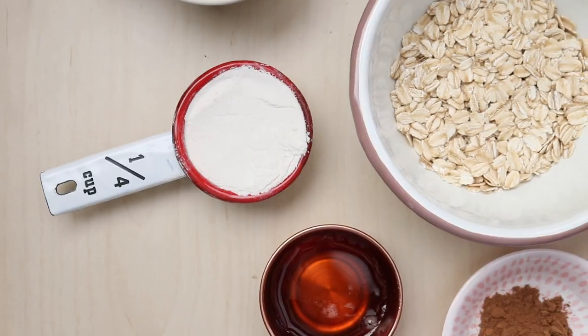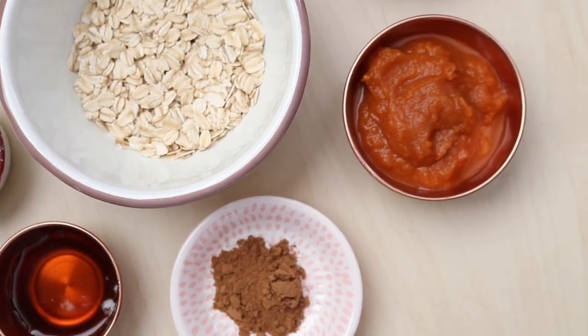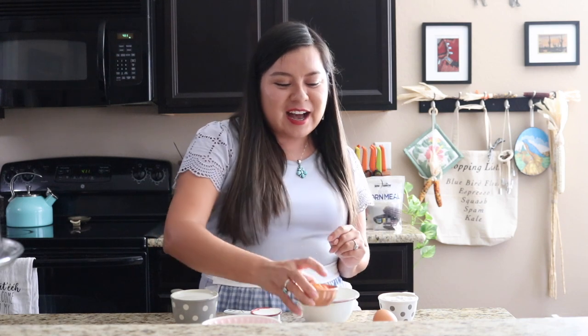You can substitute the milk with non-dairy alternatives such as almond milk or coconut milk, whatever you have on hand. You'll also need half a teaspoon of baking soda, a quarter teaspoon of salt, one tablespoon of maple syrup, four tablespoons of pumpkin puree — preferably pure pumpkin puree — as well as one large egg and pumpkin pie spice.